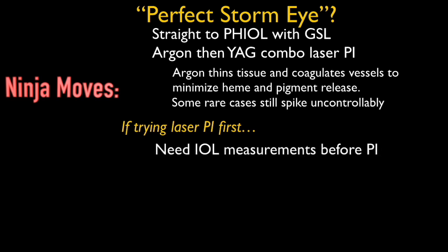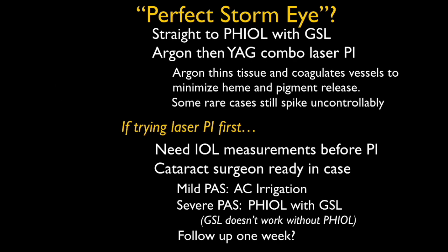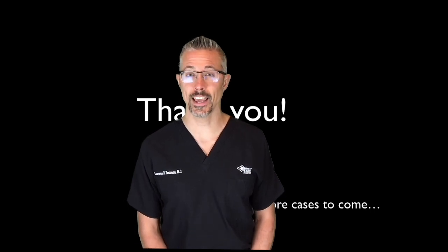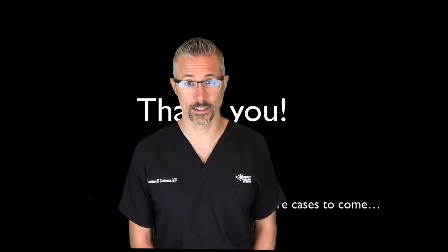If you want to try a PI first in an at-risk eye, I recommend getting cataract measurements first — that way you're not struggling to get measurements with high pressure and corneal edema. You'll need a cataract surgeon ready. If the patient has just mild PAS, maybe just chamber irrigation is all you'll need. But severe PAS with an eye that's been put over the edge might need cataract surgery with GSL. Follow up in one week? I know you know better than that. This case goes to show that goniosynechiolysis can have a profound effect. Let's try to catch those perfect storm patients ahead of time.